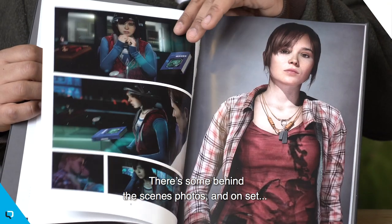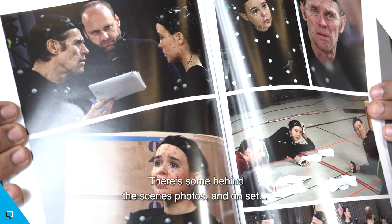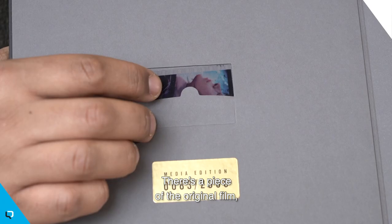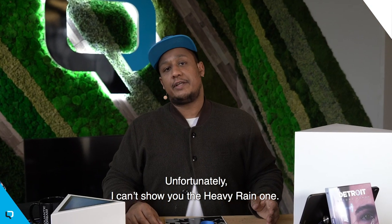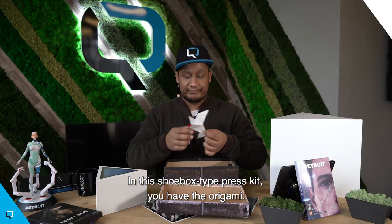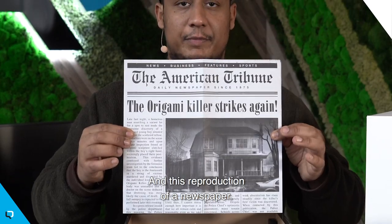There's some behind-the-scenes photos and on-set shots, with a piece of the original film. And in this shoebox-type press kit for Heavy Rain, you have the origami and a reproduction of the newspaper.